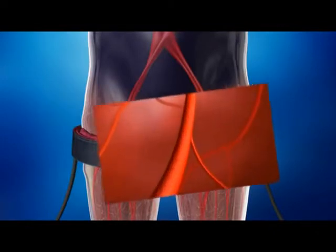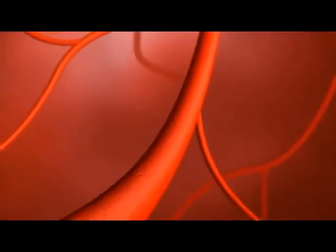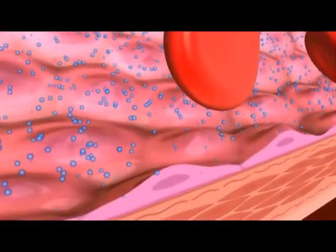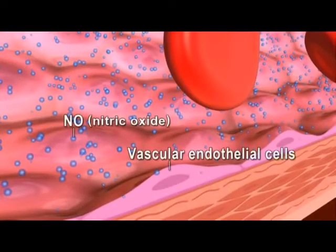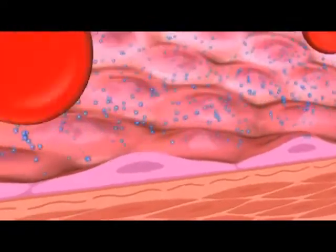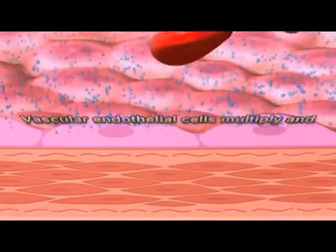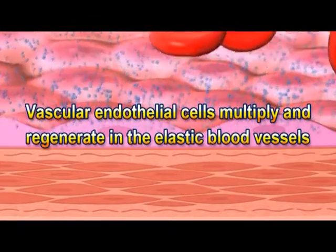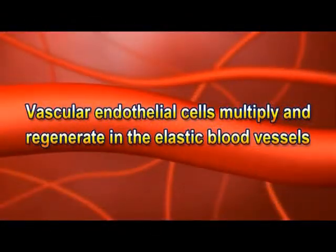Also, as a result of Kaatsu training, the nitric oxide produced by endothelial cells lining the inside of the blood vessels starts to increase. Nitric oxide is involved in the constriction and relaxation of blood vessel walls and the control of inflammatory cells. With continued Kaatsu training, nitric oxide increases and acts on the inside of blood vessels, restoring their elasticity.